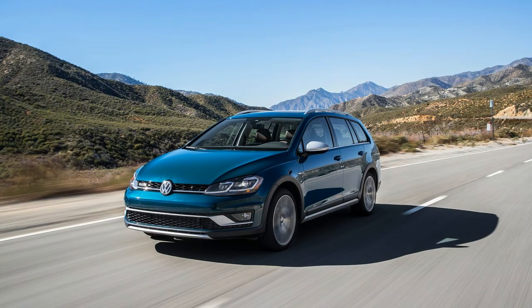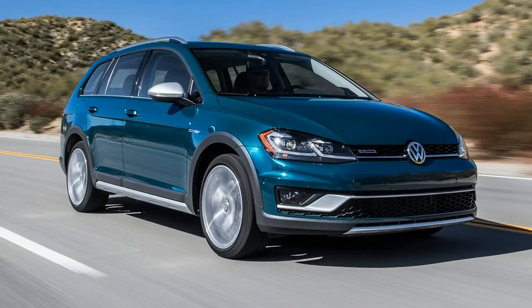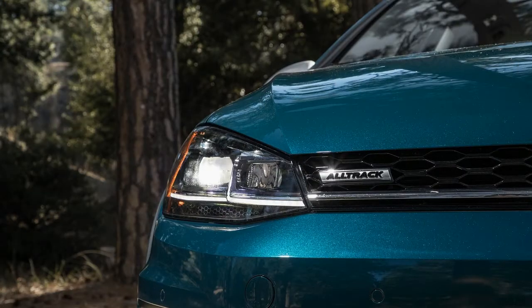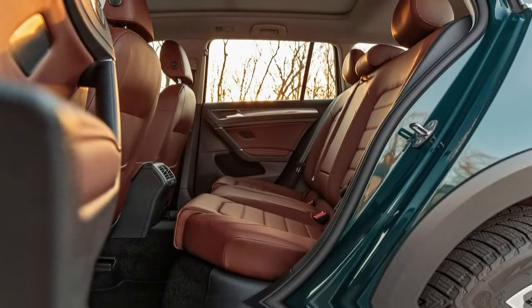Although after time the seat belt can dig into your hips. Much of our driving was straight, but when we did find some corners, the Alltrack met our expectations of being fun to whip around, with no body roll even with its one-inch lift. The wagon retains the steering feel of the Golf hot hatch.